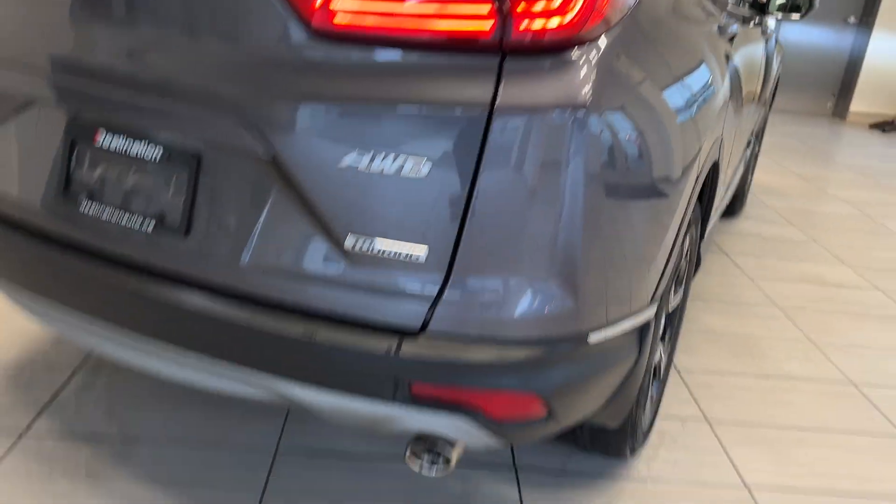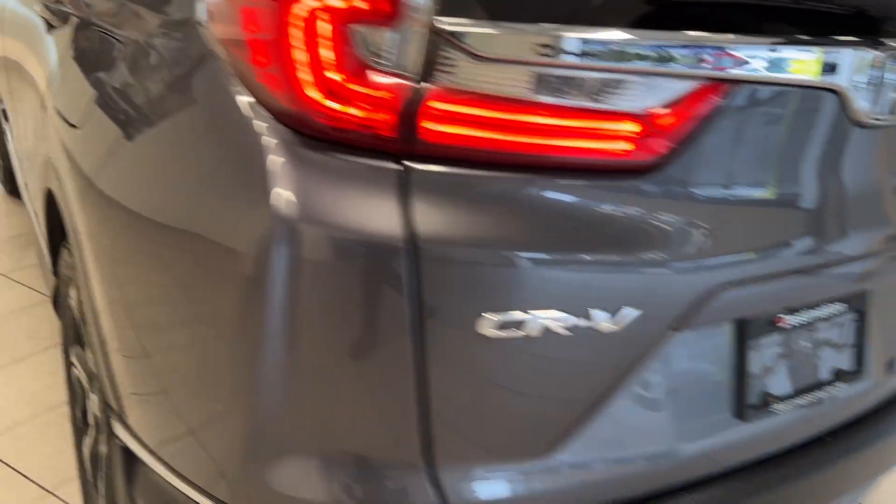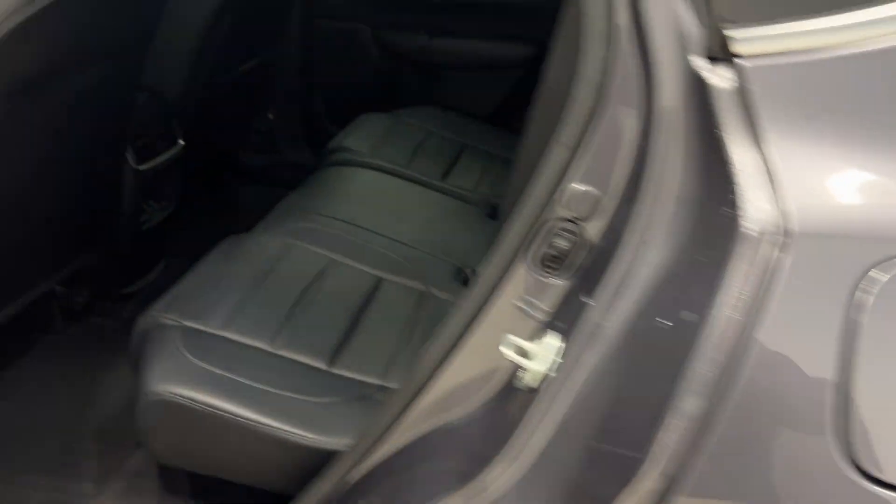You get LED taillights, dual exhaust, and you can see the Touring badge right there. For the second row you can see a nice black leather interior with heated seats as well.